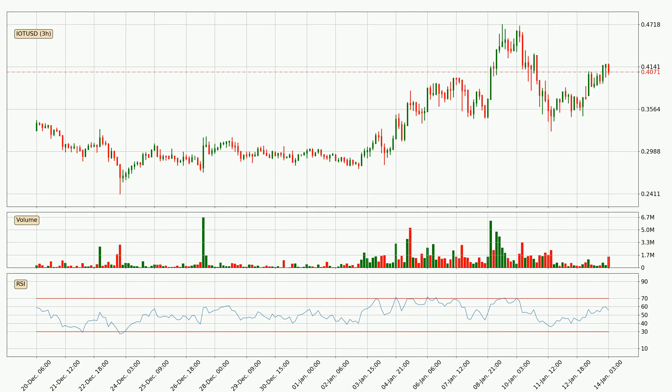Jumping to the three hourly relative strength index, the current three hourly RSI is at 56. So it doesn't show signs of overbought or oversold conditions at this point.